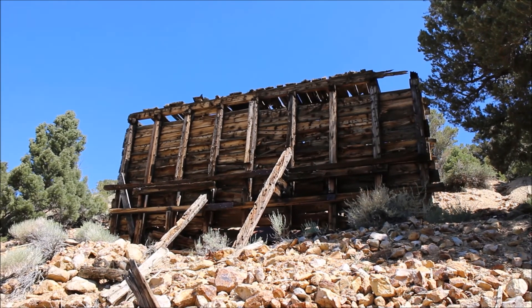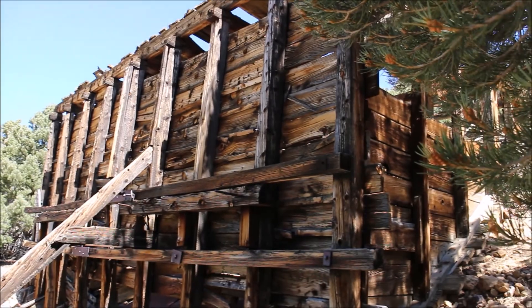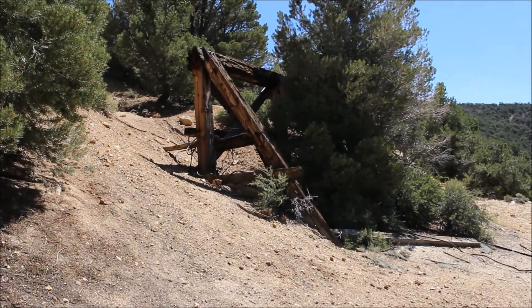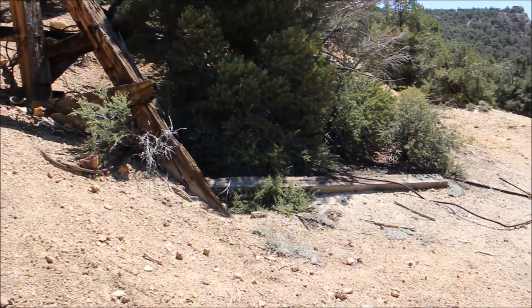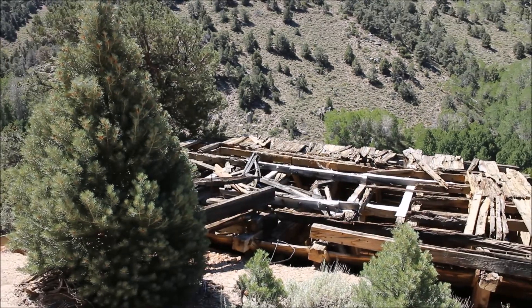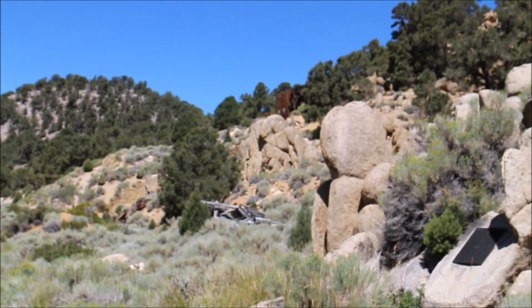Let's go have a closer look at the mill, or part of it. I'm now on top of the mill. In the distance you can see the mill that we looked at.